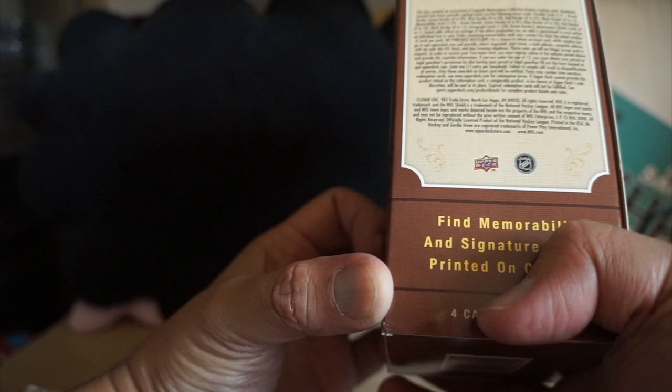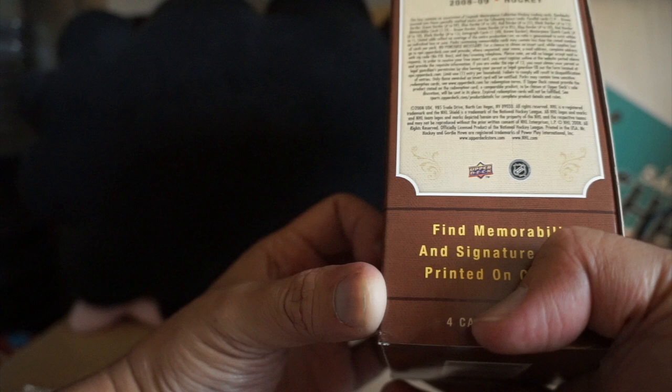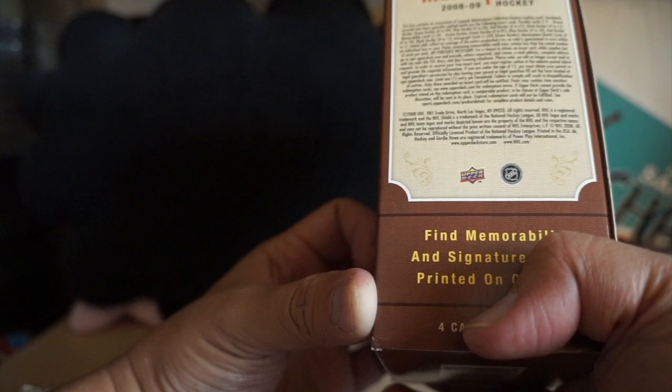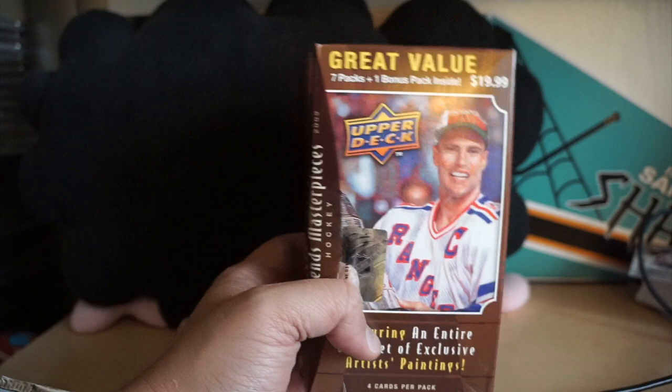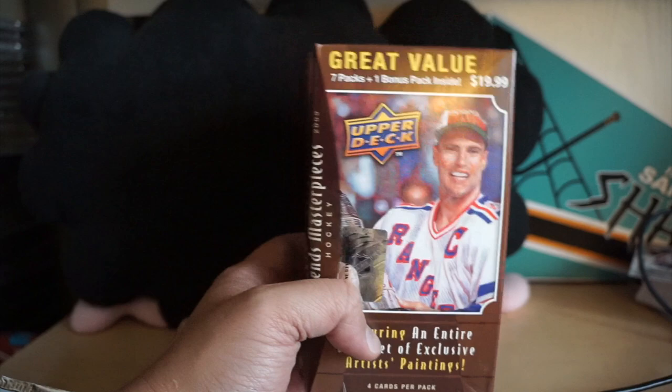Just trying to get an idea here — autographs are 1-in-240, so that's pretty hard. Memorabilia is 1-in-24, not terrible, but definitely not guaranteed one per box. So I didn't get anything in this particular one, but it was a fun break nonetheless. I definitely want to pick up some more of this — I think it's a fun break. Thanks for watching guys, I'll see you next time.